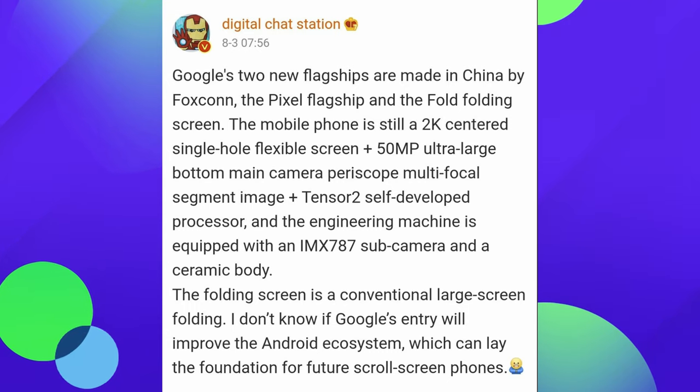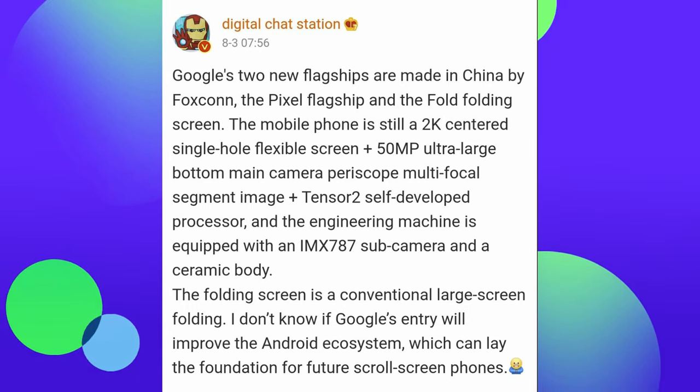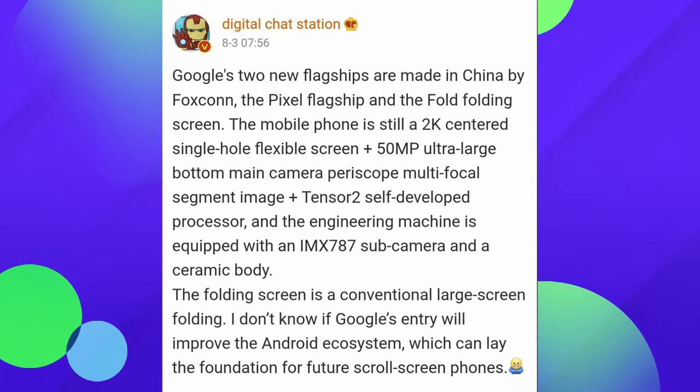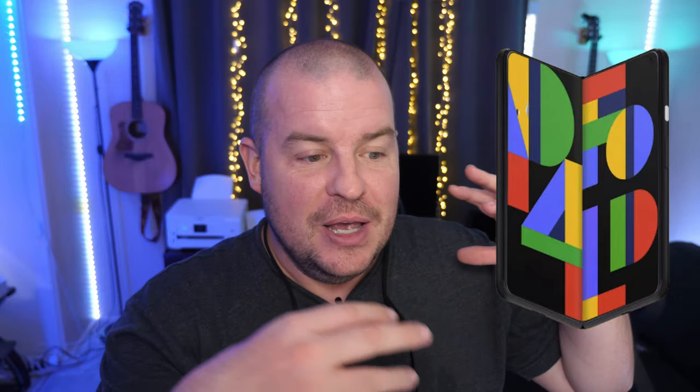The folding screen is a conventional large screen folding. There's potentially a Pixel 7 Ultra or some kind of higher-end Pixel phone beyond the Pixel 7 and 7 Pro that are about to come out in October. And then they're also talking about the Pixel Fold or Pixel Notepad, whatever it ends up being called. I've heard it might have Pixel 7 cameras or Pixel 5 cameras — I've heard kind of both. I can't imagine they're going to release a Fold without Pixel 7 cameras, unless they try to keep the price low to get more eyeballs on it, because the Pixel 7 cameras are better.